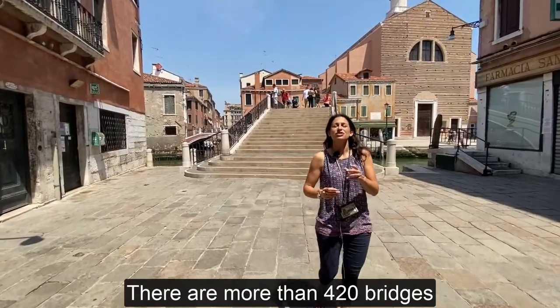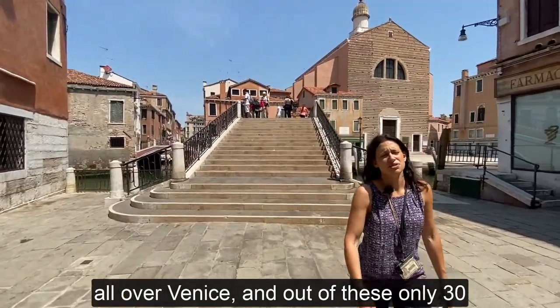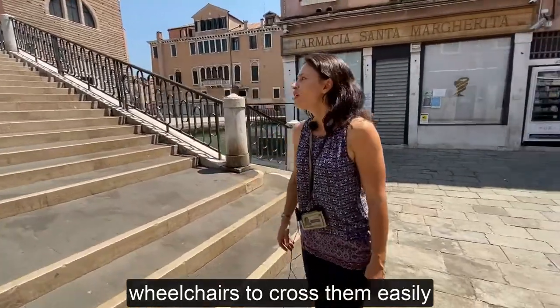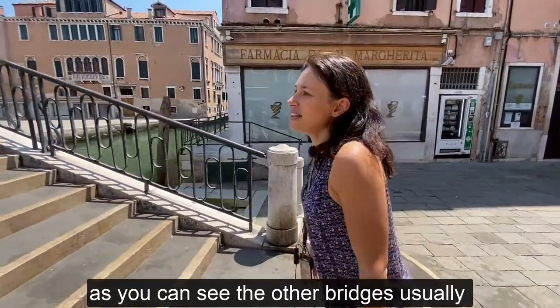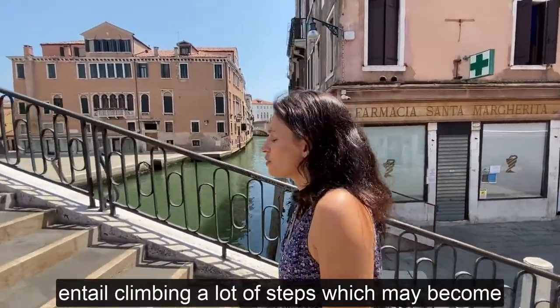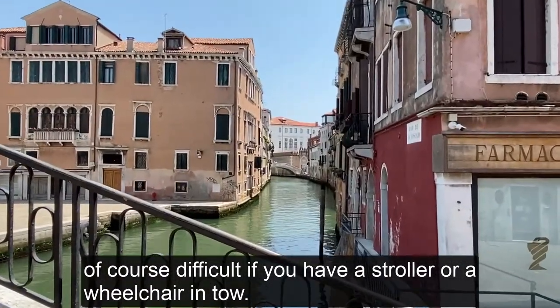There are more than 420 bridges all over Venice, and out of these, only 30 or so have been equipped with ramps allowing strollers or wheelchairs to cross them easily. As you can see, the other bridges usually entail climbing a lot of steps, which may become of course difficult if you have a stroller or a wheelchair in tow.